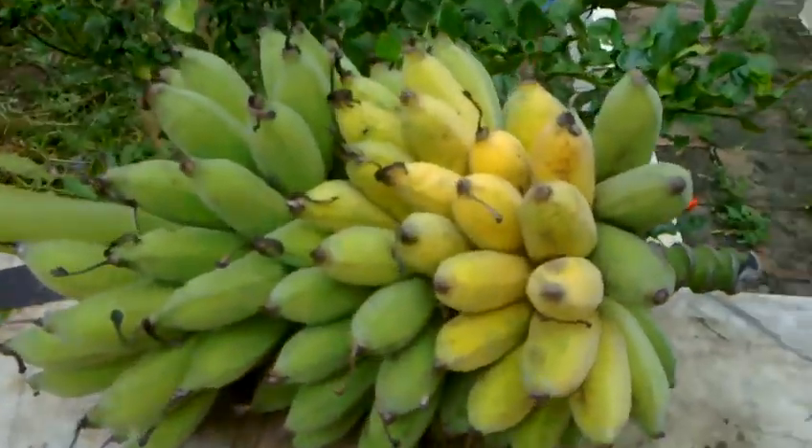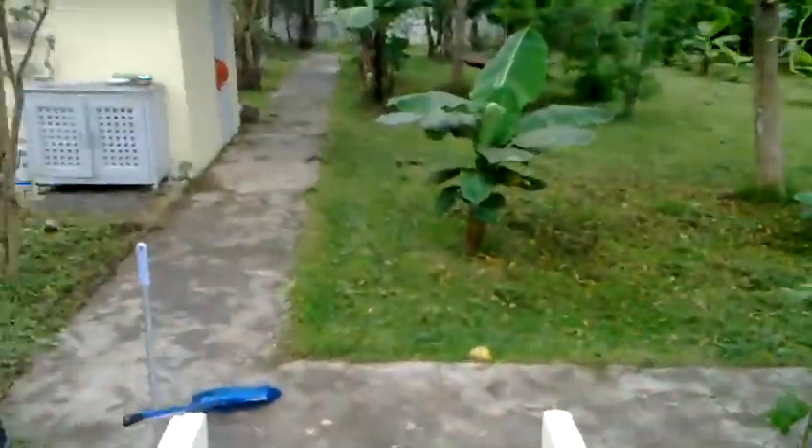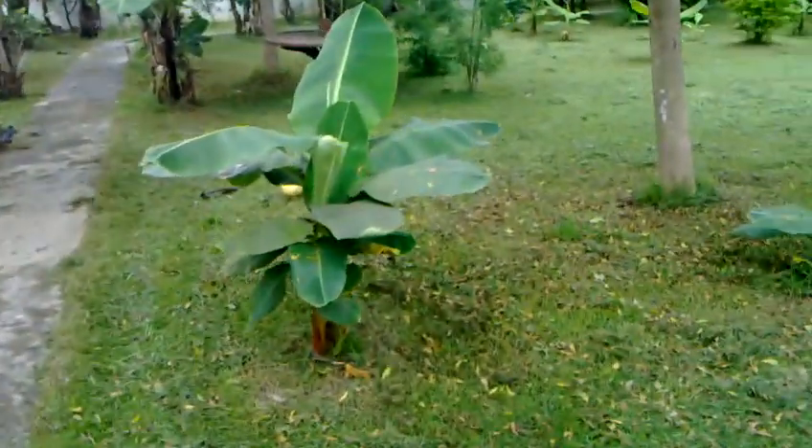A big bunch of bananas — I'll just cut off the tree just now. We'll just cut them and sell them in the village tonight. Then bananas — lots of different small banana trees, then larger ones down here.